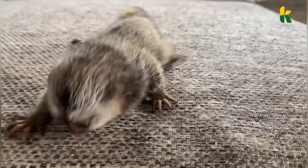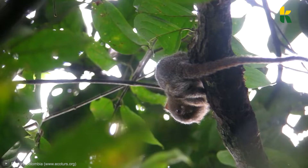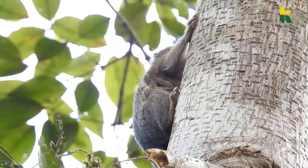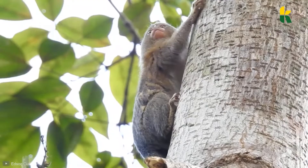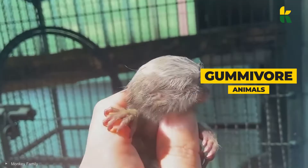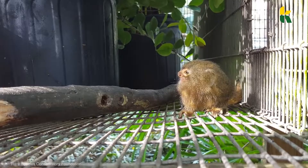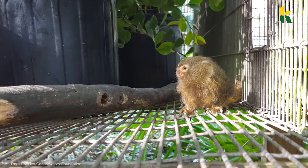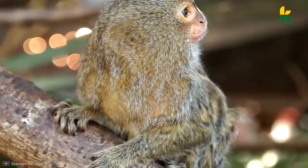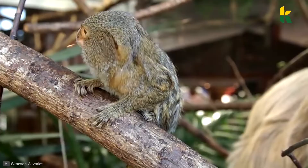Number one is the Pygmy Marmoset — don't let the image fool you, this is the absolutely smallest monkey in the world. They're found in the rainforest of the Amazon Basin in South America and can reach a weight of only 3.5 ounces. They're also gummivores, which doesn't mean they like Haribo — it means they like to eat the gum sap from local trees. They usually live in communities of six individuals, and most of the members are part of the immediate family. To communicate, the Pygmy Marmoset uses vocal, chemical, and visual signals, all dependent on how far they need to travel.